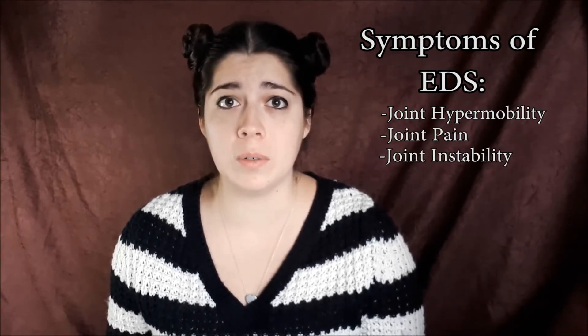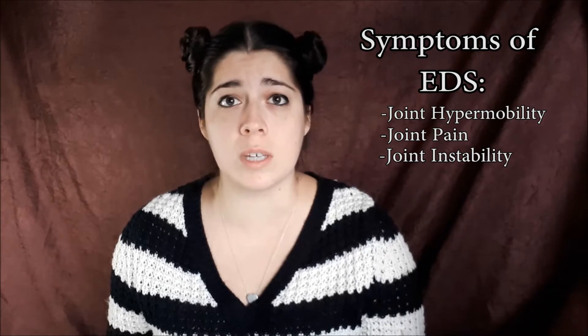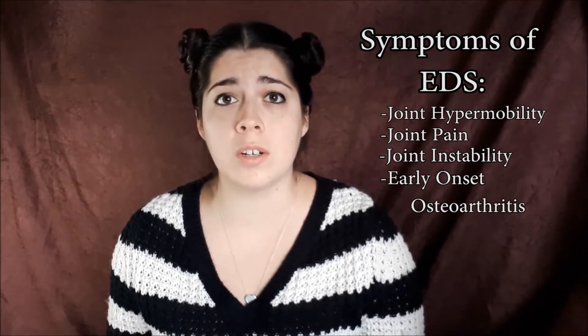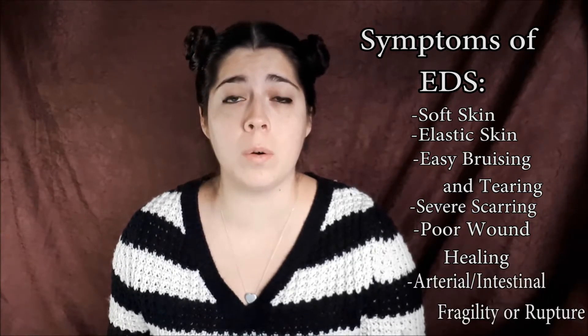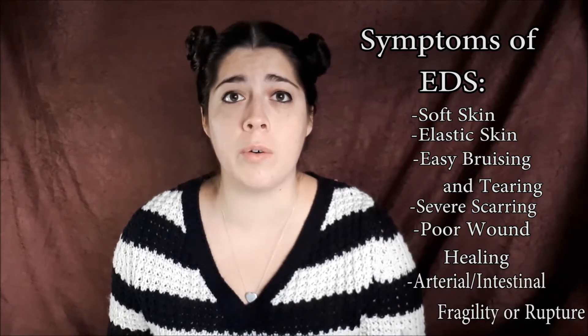Some of the symptoms include joint hypermobility, which is a joint being able to extend more than its normal limit, joint pain, joint instability which would be dislocation or subluxation, and early onset osteoarthritis. Other symptoms include soft velvet-like skin, skin that is very elastic, skin that can bruise or tear easily, severe scarring, poor wound healing, and arterial or intestinal fragility or rupture.